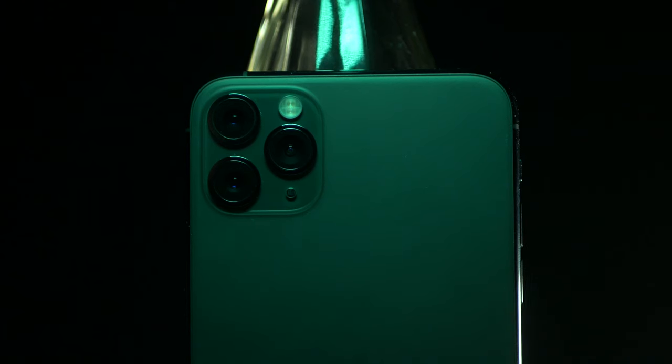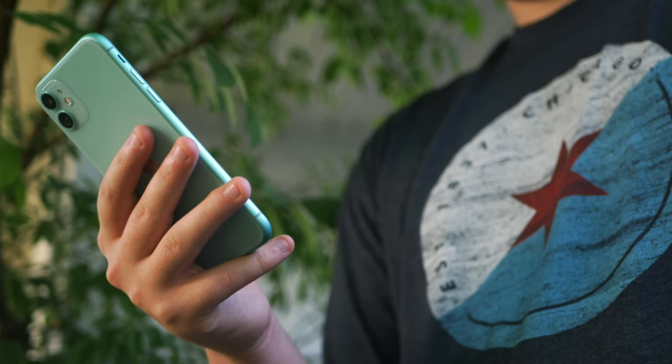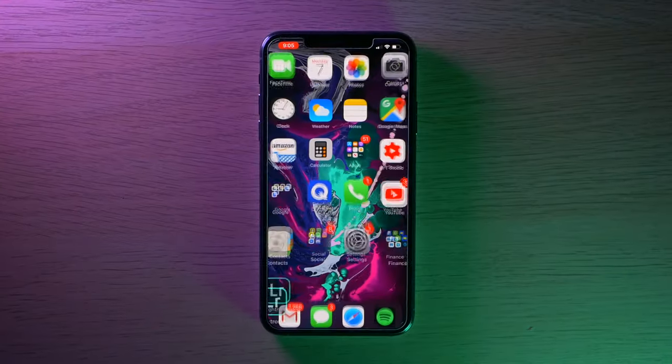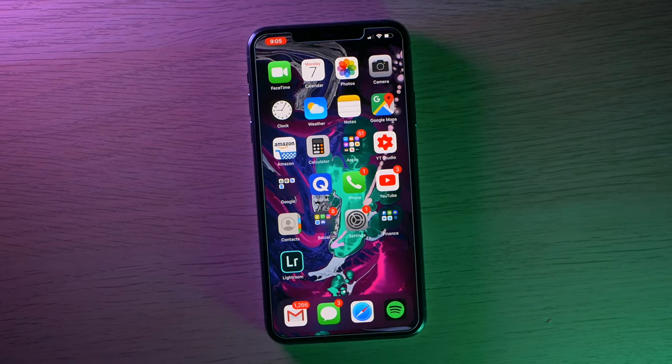When Apple launched the iPhone 11 Pro and the iPhone 11, a lot of us were skeptical, especially of the Pro branding that came with the more expensive phone. I was kind of a skeptic, although I bought the phone for a review and I've been using the 11 Pro Max as my daily driver since then.